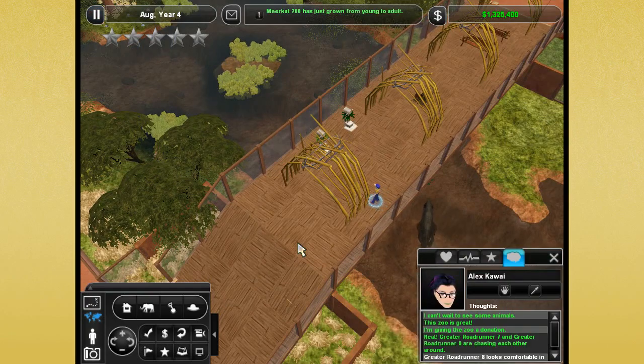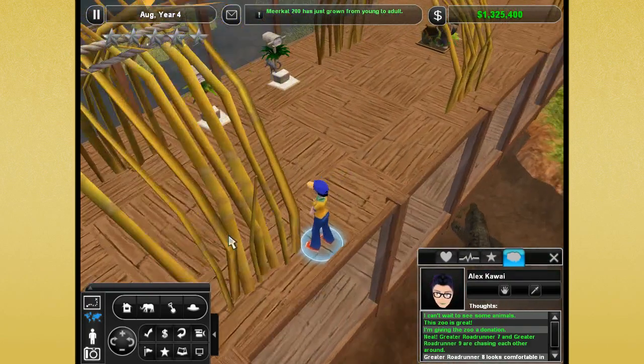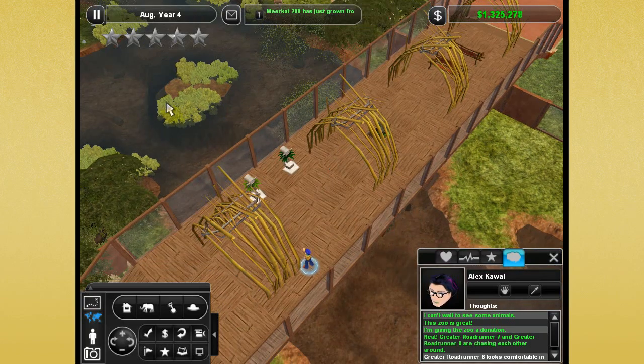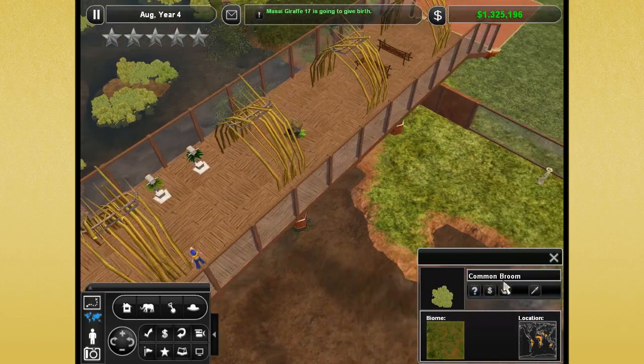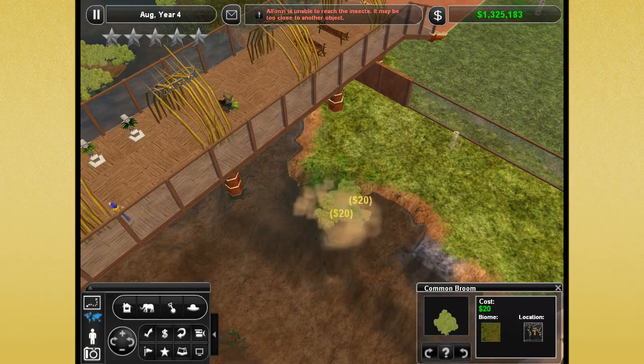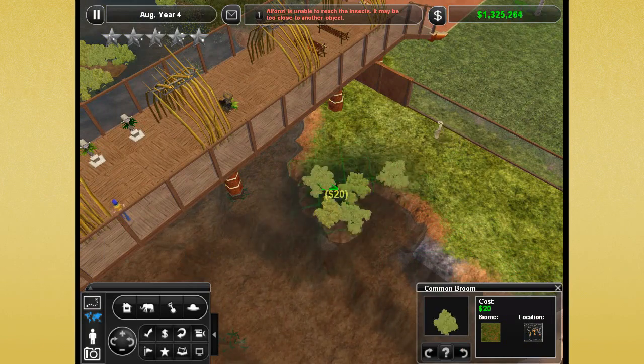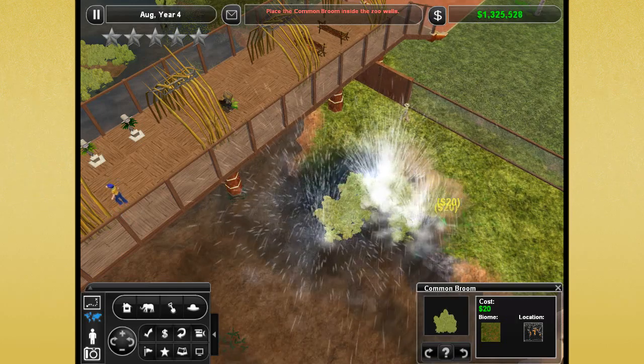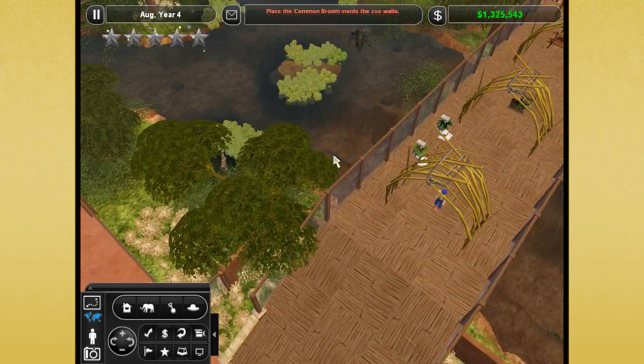Another giraffe is going to give birth — we are just having baby giraffes born left and right over there. Splashy water is bad! I better stop. What do you think? She can't wait to see some animals.